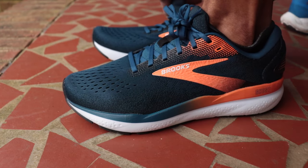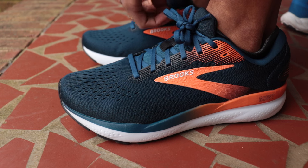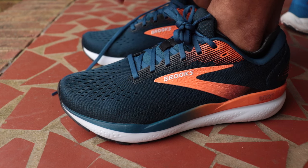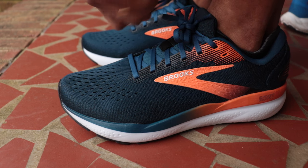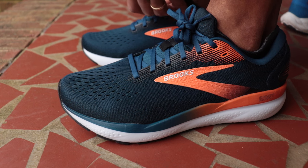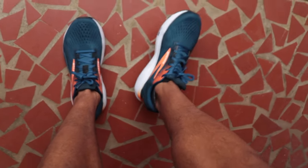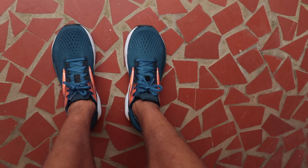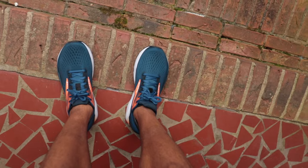Lacing up both Ghost 16s for the run — the plan is our classic daily trainer first-run test: 8 miles with strides. Yesterday I did 12 miles; today just 8 with no second run. Most people using these Ghost 16s won't be doing 20-mile double days — they'll take them for a few-mile jogs, hit the treadmill, walk the dog. My plan is to test them for what most people use them for: short runs and some faster strides. I'm excited to run my first Ghost.